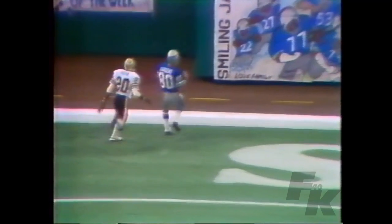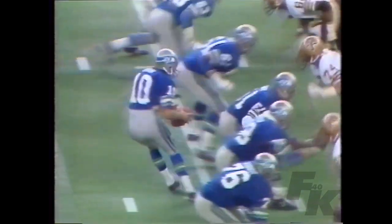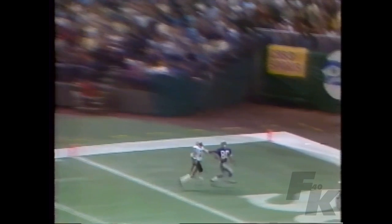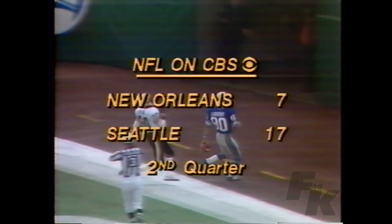He had them beaten and he grabbed him, which is a smart thing to do — don't let him score. Here is Jim Zorn looking deep. He had his protection, Hughes couldn't get at him, and way down in the deep end of the end zone Steve Largent has beaten Felton — and there it is, six points, even though the flag was against Felton.